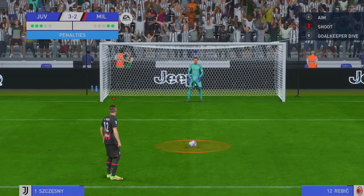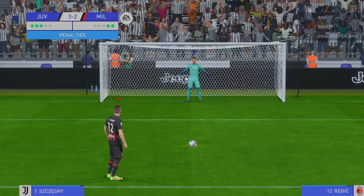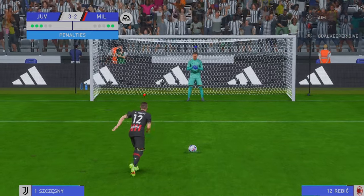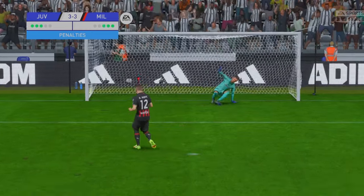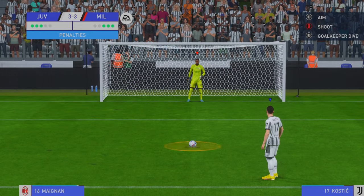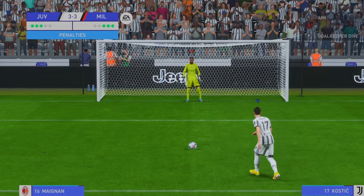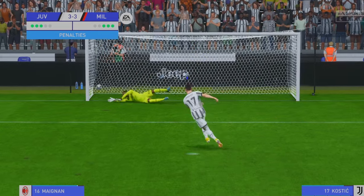Mental preparation is such a big part of this. He had to score, and he does. And he steps up to take his penalty. In it goes!